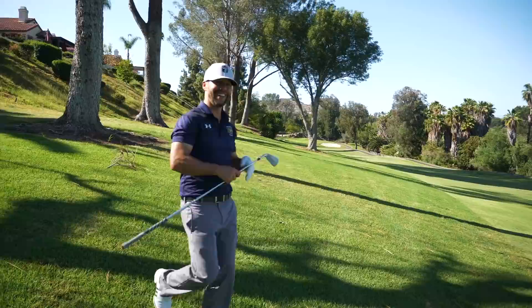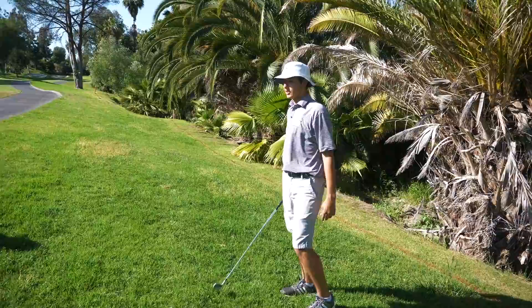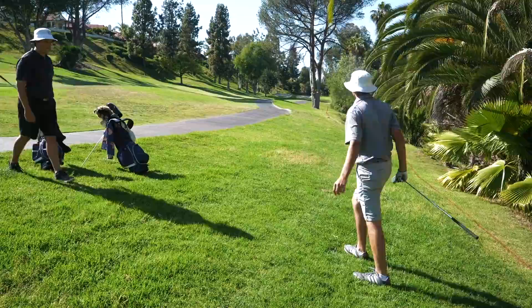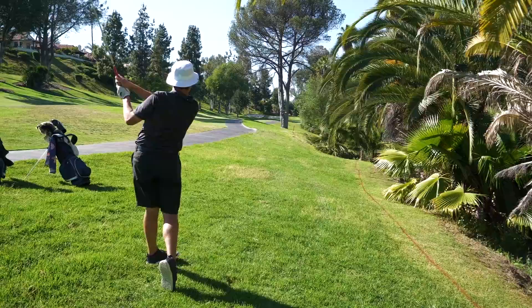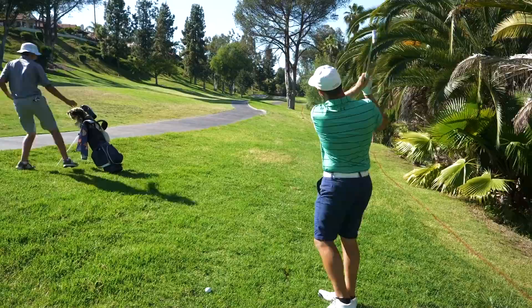Spencer hit one in the hazard. He's got 230 and will lay up with a four iron, leave himself a nice wedge in. He swoops it around into good position. Coach's partner also hit it in the hazard, drops and hits an eight iron over the tree — good layup. Marco's in the hazard too — it swallowed everybody up except for Mike. Marco goes with a five iron. Three different club selections, let's see which one pays off.